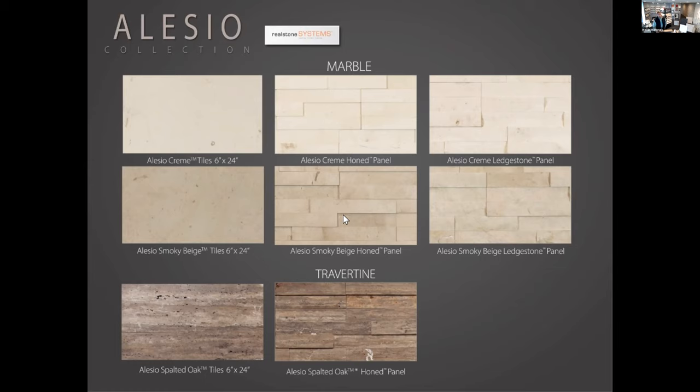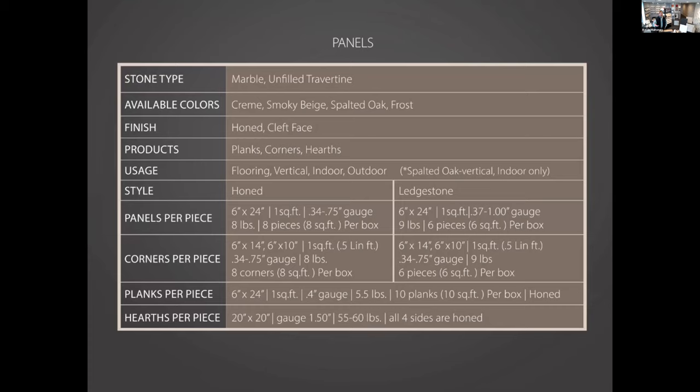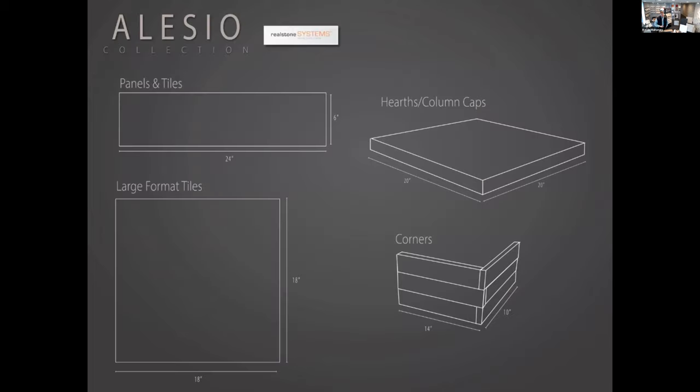The panels, dimensions, box, and packaging — all things you can find on our website when trying to prep and prepare for a job. You can always call us at the 1-800 number; our team info is on the website. We have tiles ranging from 6 by 24 to 18 by 18, corner pieces, hearths, and column caps. I'm going to show you a corner piece right now.